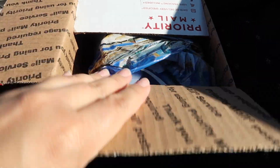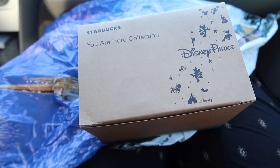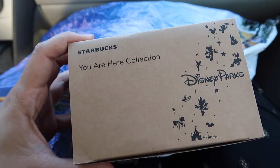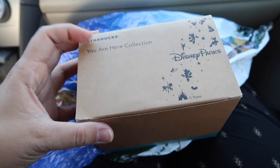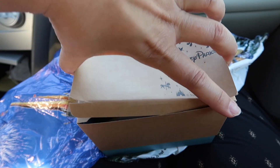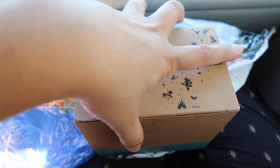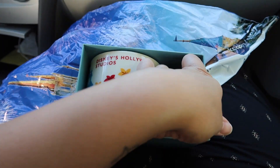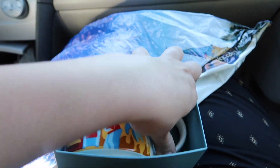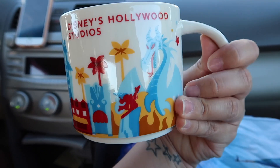I just got this package — it's from my friend Lainey! My friend Lainey over in Florida is so awesome. She offered to get me the Starbucks 'You Are Here' collection mugs from Disney World, and I would send her the ones from Disneyland. It's super awesome — I'm so happy she offered because when I went to Disney World I completely forgot to get the mugs. This one is Hollywood Studios! Oh my gosh, I love it — look how pretty it is!